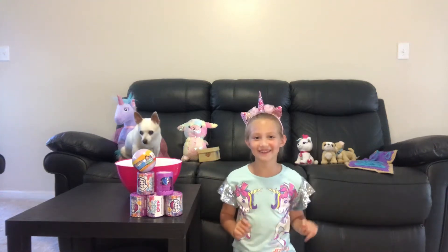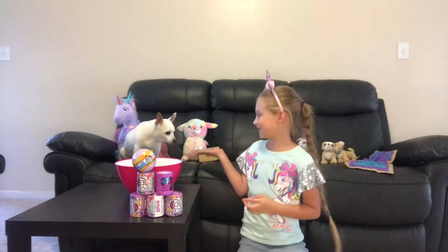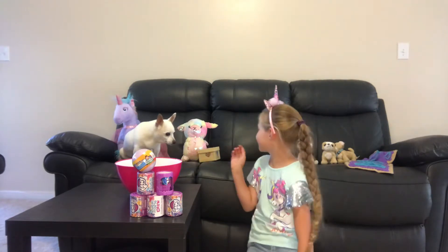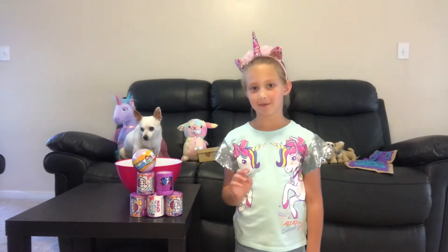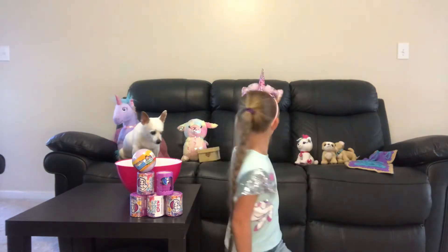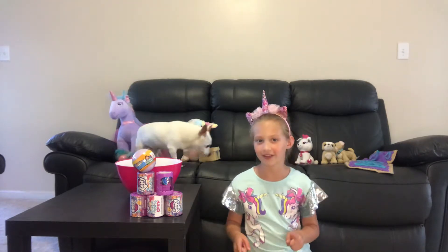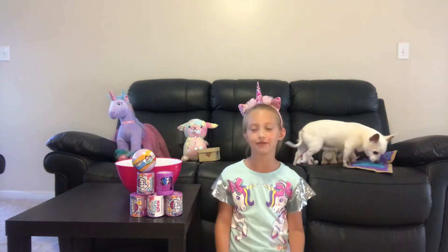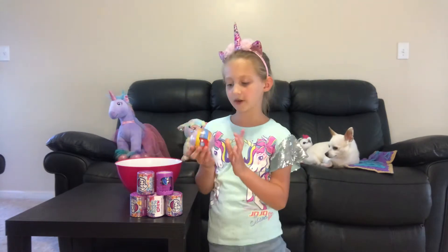Hi guys, today we will be doing an unboxing video. I have my pet Jake sitting right here, and also some stuffed animals. I want you to make a guess — from my last Barbie unboxing video, it was Barbie's biggest blind bag, and one of these toys in the background was in that video. Comment down below which one you think is correct, and at the end I'll tell you the answer. Let's get started!